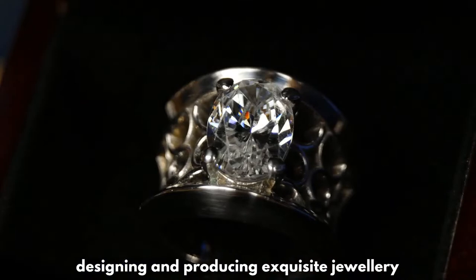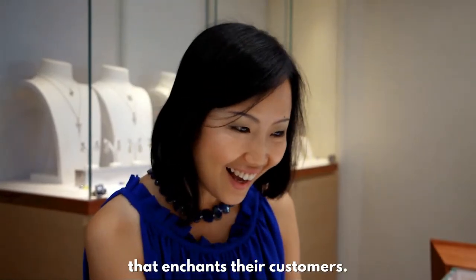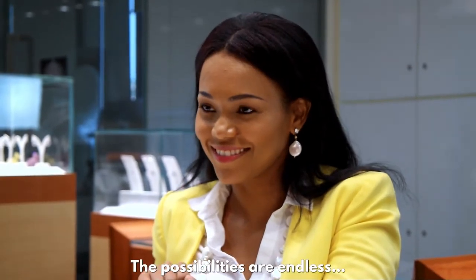Designing and producing exquisite jewelry that enchants their customers. The possibilities are endless. What will you create?